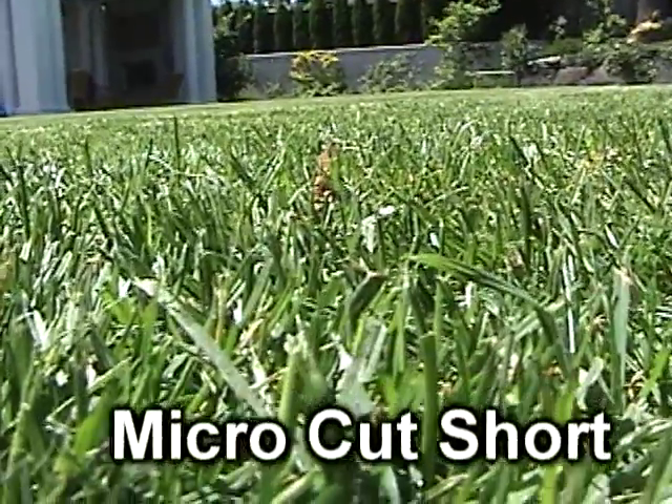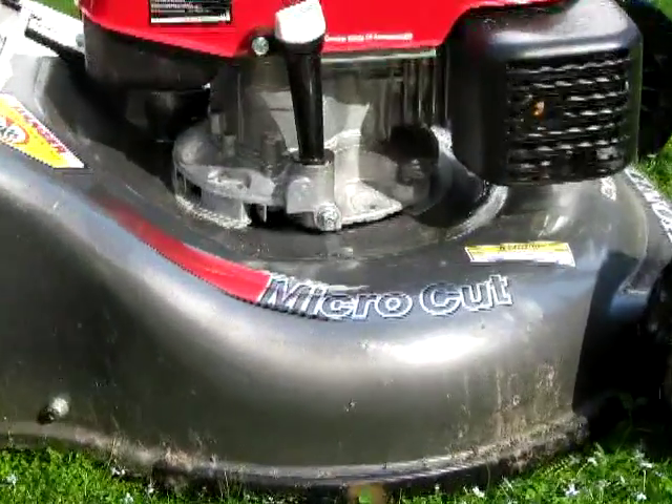It cuts really well — super short. It's got the micro cut. Not Microsoft, micro cut.